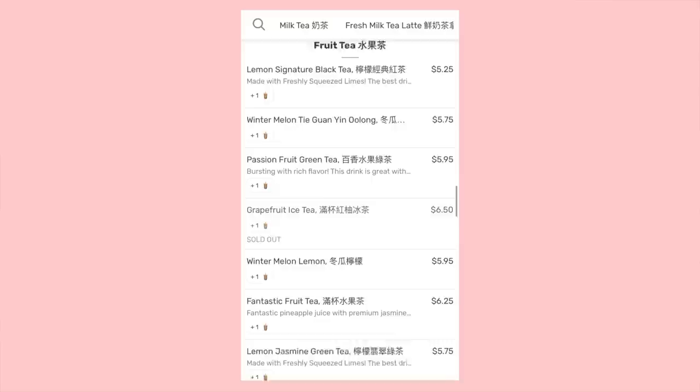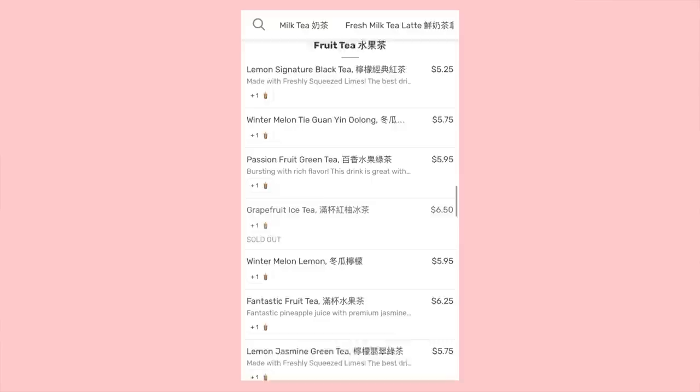Here are our final rankings for trying every TPT milk tea! Don't forget to get this video to 8,000 likes if you want to see Part 2 where we try the rest of the menu — fruit teas, matcha lattes, non-caffeinated drinks, and more. Comment below what your favorite drink from the video was, or your favorite drink at TPT. We'll see you in the next one — bye!